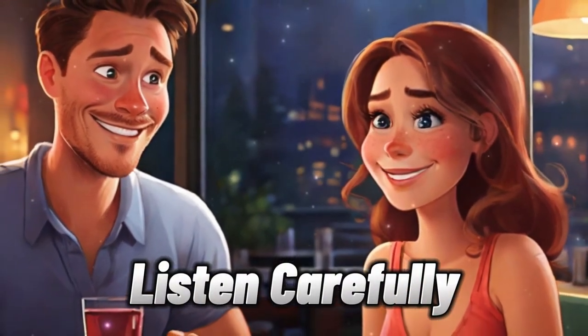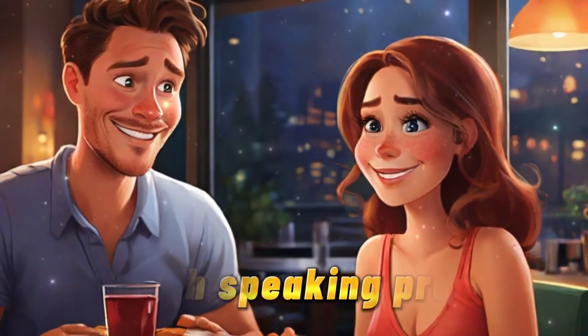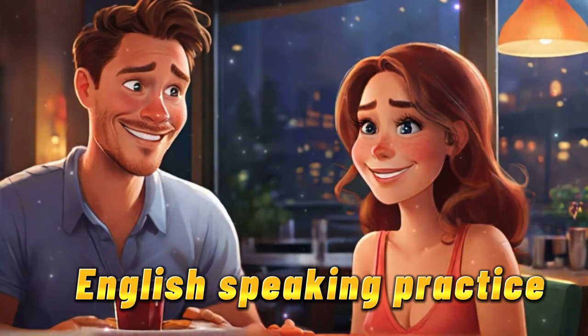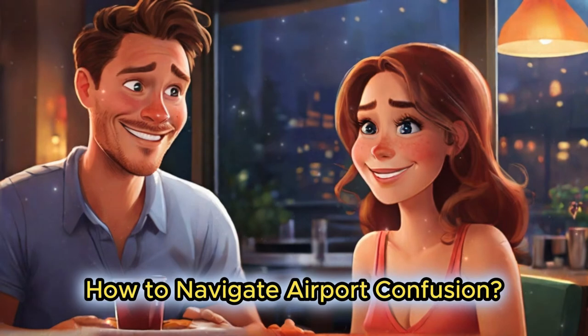Listen carefully. English speaking practice: how to navigate airport confusion.